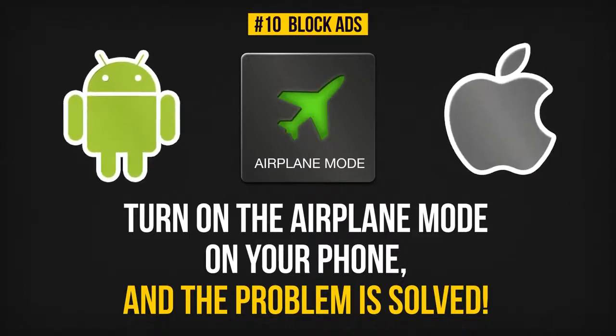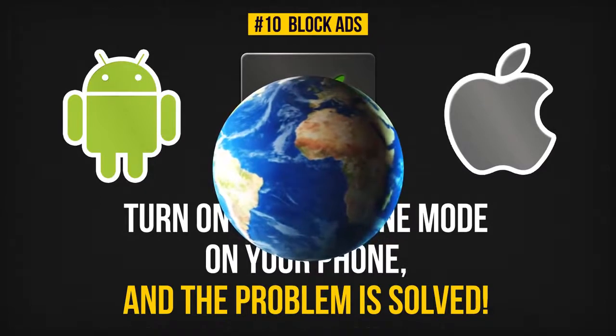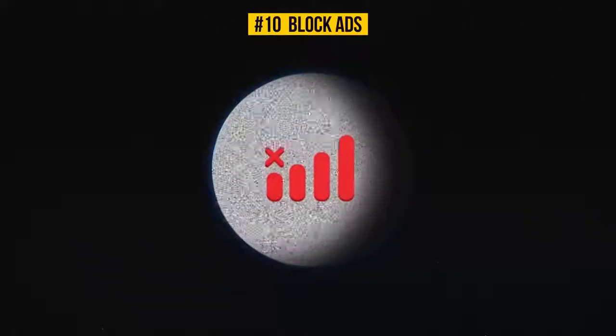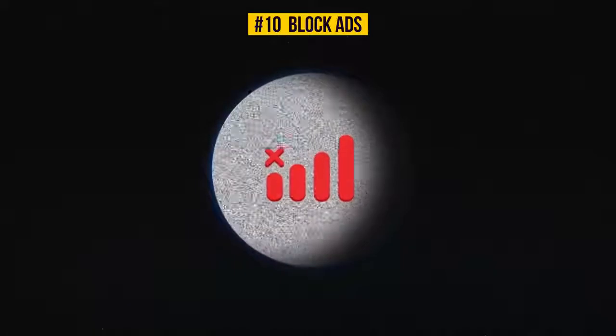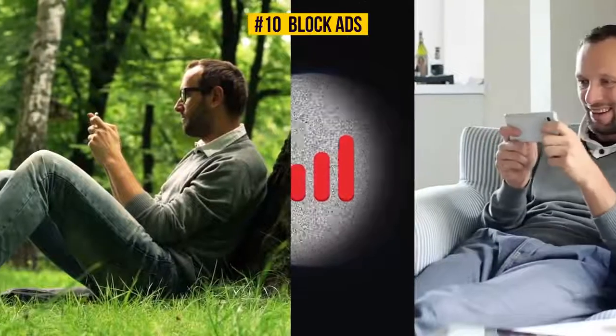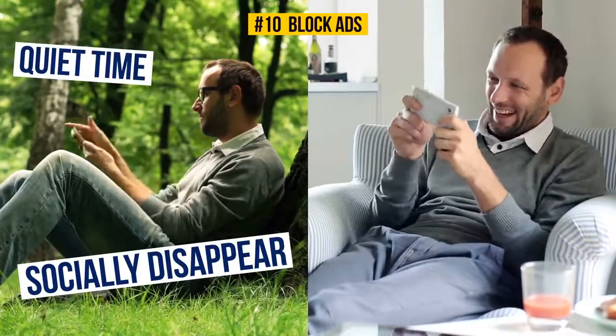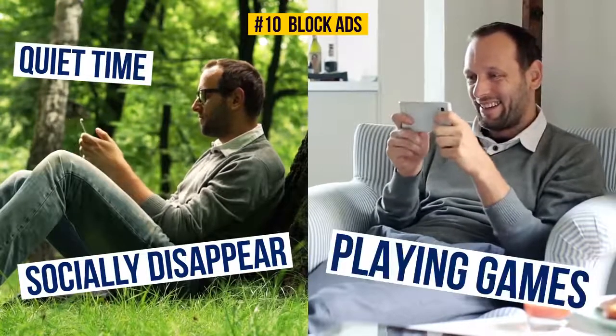This method works on both iOS and Android. However, there is a certain disadvantage: while airplane mode is on, you won't be able to make or receive calls. In some cases it may actually be a good thing — it's nice sometimes to socially disappear for a moment and spend some quality quiet time alone, playing games and chilling.